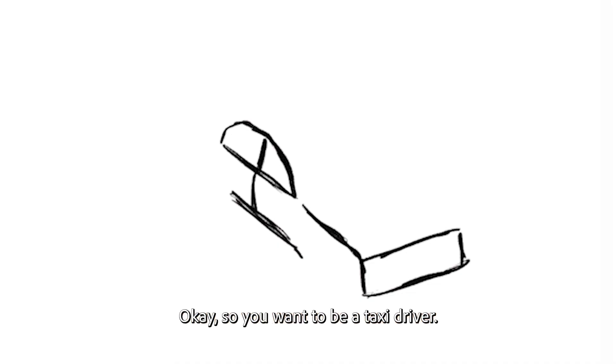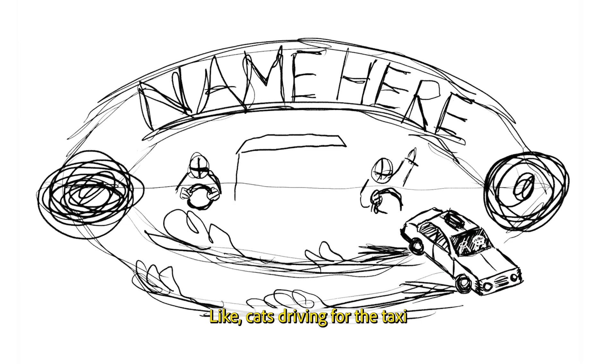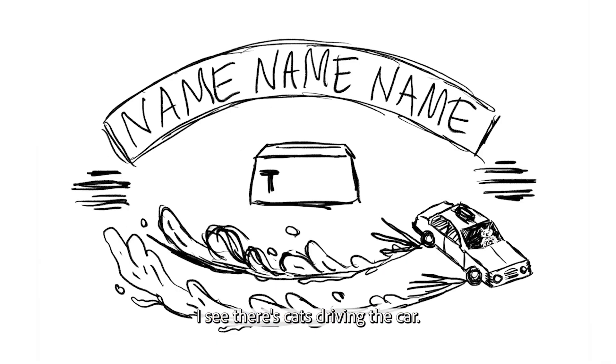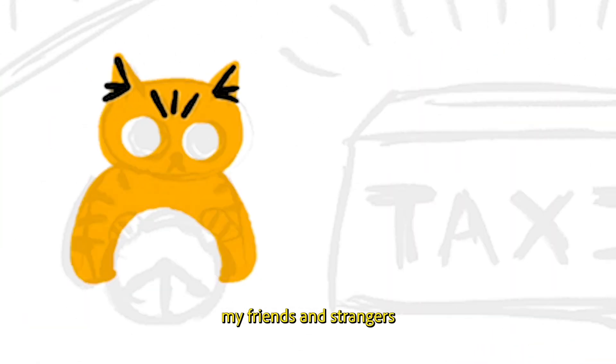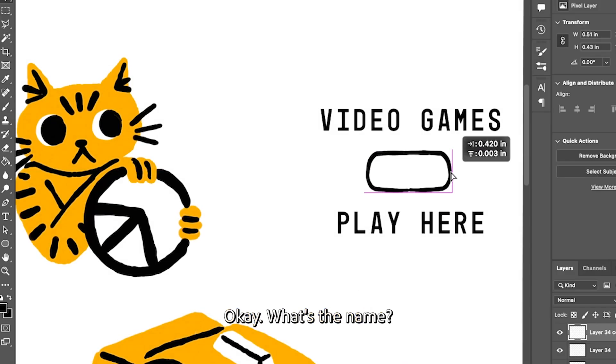Taxi. Okay, so you want to be a taxi driver? Like cats driving the taxi so that I can play video games. I see — there's cats driving the car so you could play video games. Yeah, in the taxi. With your friends or...? My friends and strangers. And maybe a little bit of soccer. Soccer kids that I know.